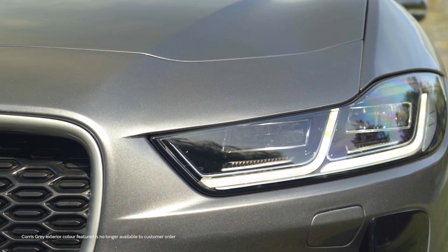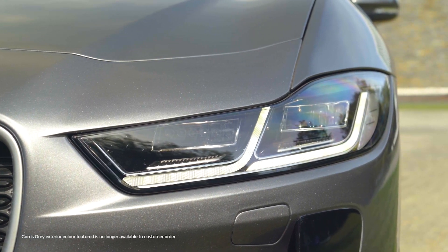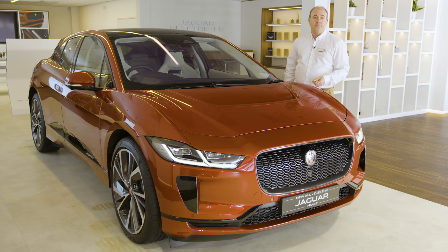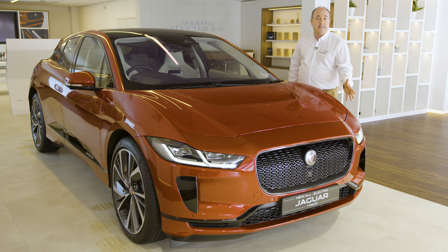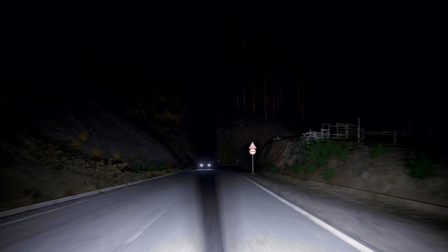From a driver's point of view, the sleek LED headlights have a colour temperature close to natural daylight, which makes driving at night less of a chore. The optional matrix LED lights go one further, creating a cone of shadow around other road users so as not to dazzle them.